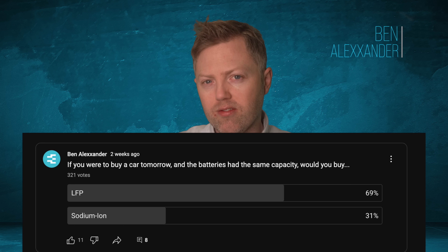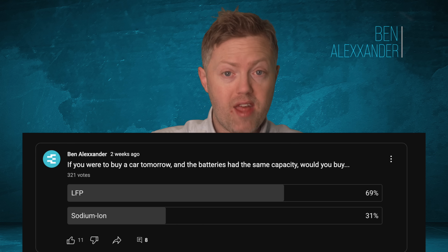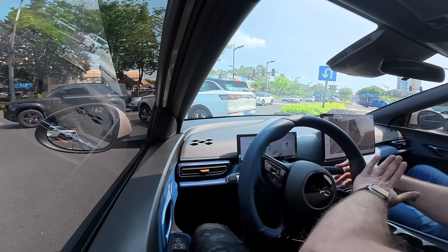Sodium is a very different chemistry with some serious negatives, but it's pretty compelling and useful. I did a poll asking: if you could buy a car now with the same range — sodium or LFP — what would you pick? About 70–80% picked LFP. Sodium is coming and will go into cheap short-range vehicles, but the Gen 2 blade battery will still dominate both that segment and the middle and upper end of the EV market.